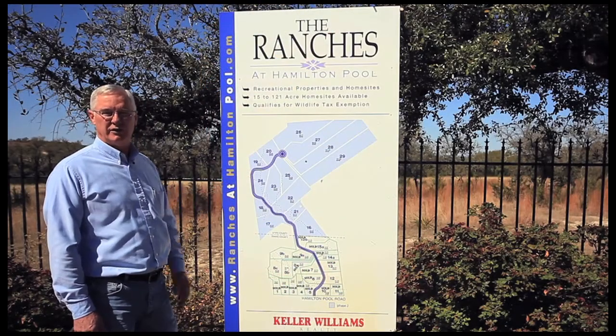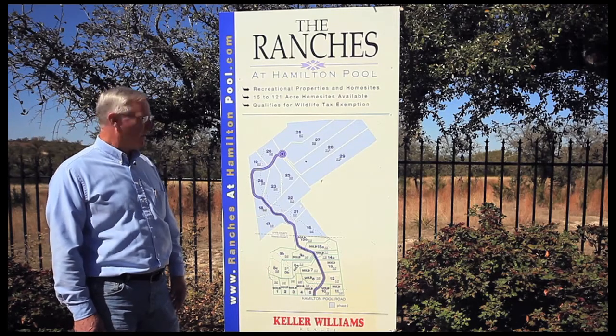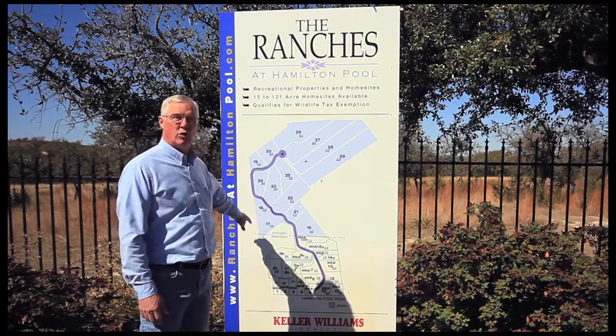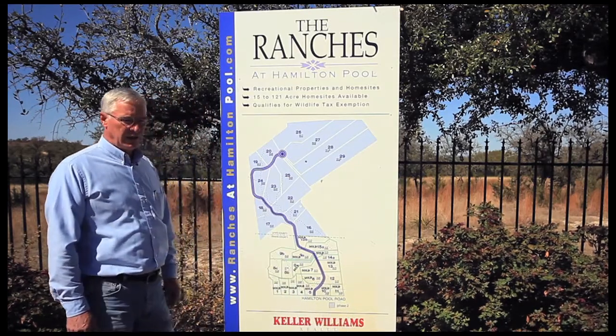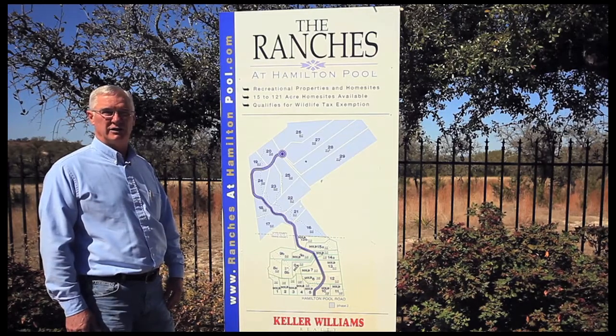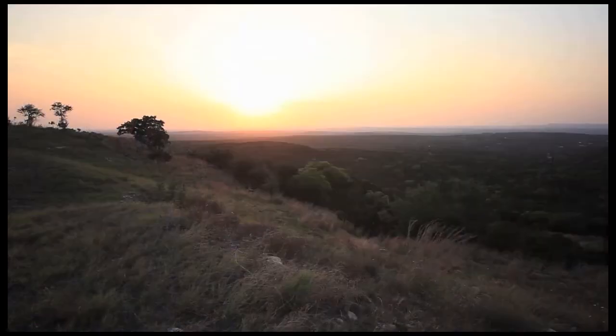One of the most unique parts of this subdivision is the fact that it has wildlife management. For an example, lot 18 right here, which is 23.78 acres — if you purchase that lot, your taxes would be less than $300 a year because it has a wildlife management program on the subdivision.